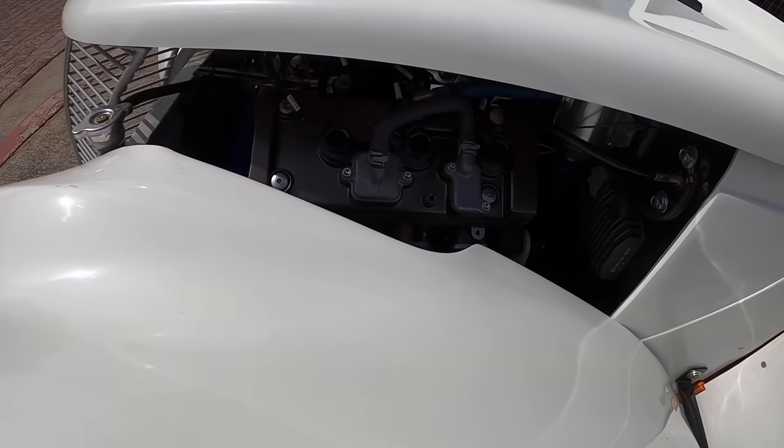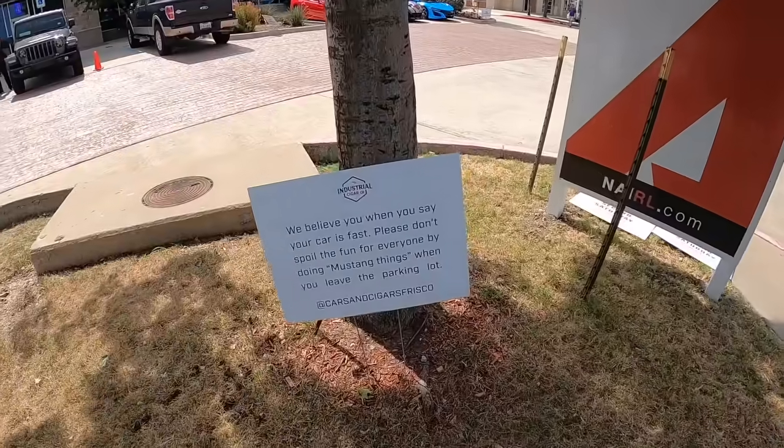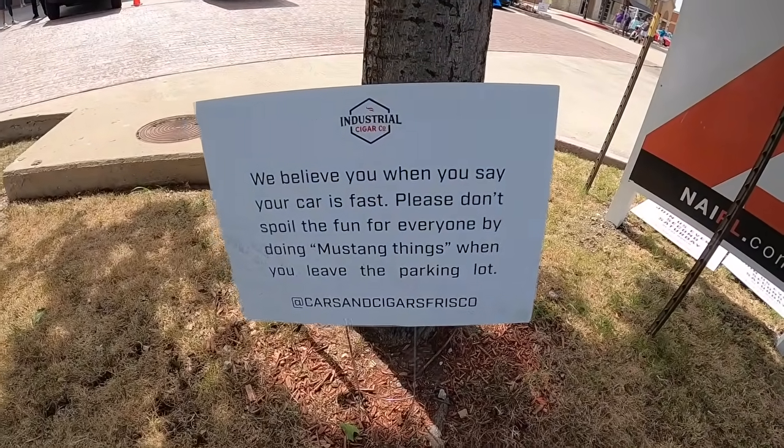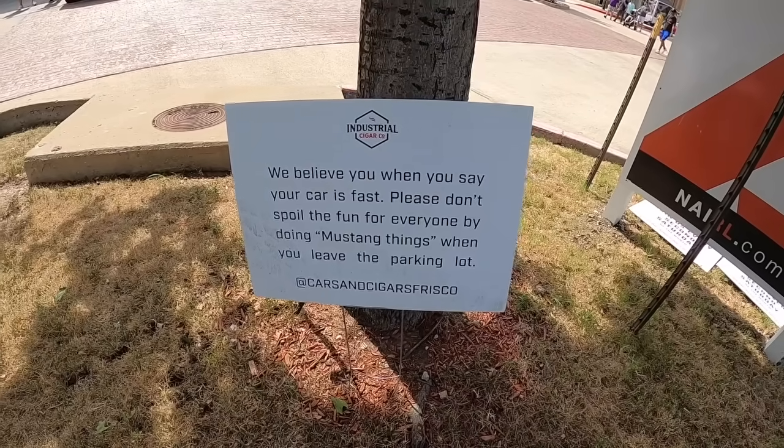This sign is so epic: 'We believe you when you say your car is fast. Please don't spoil the fun for everyone by doing Mustang things when you leave the parking lot.'